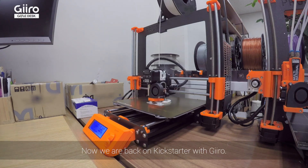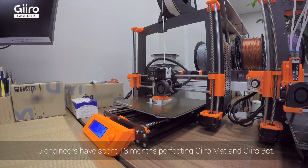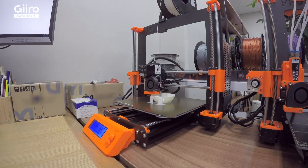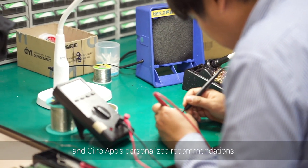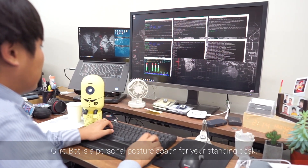Now we're back on Kickstarter with Giro. 15 engineers have spent 18 months perfecting GiroMat and GiroBot. Combined with GiroMat's accurate sensors and GiroApp's personalized recommendations, GiroBot is a personal posture coach for your standing desk.